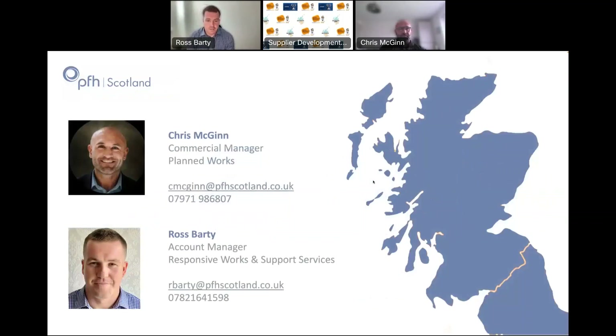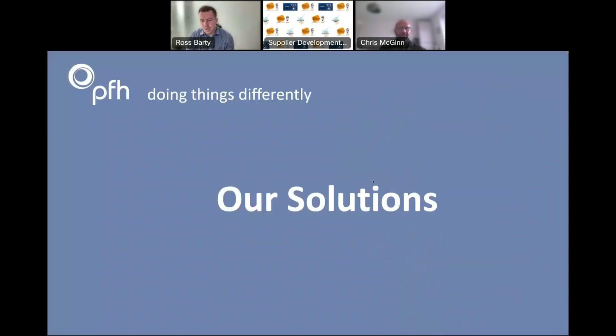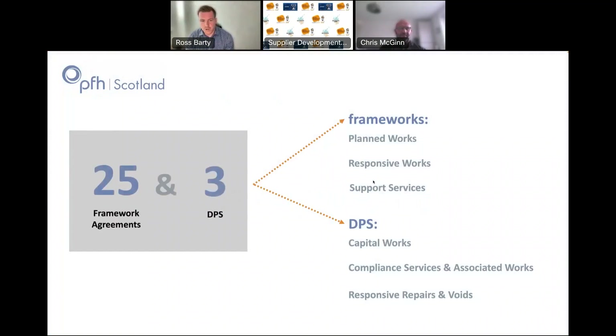Scotland is managed by myself. I am the account manager for responsive works and support services categories, and Chris McGinn, who's on the call with us today and will help with questions at the end, is our commercial manager — Chris looks after planned works. So a wee bit deeper dive into what it is we actually offer: in total we have 25 different framework agreements covering our planned works, responsive works, and support services categories.